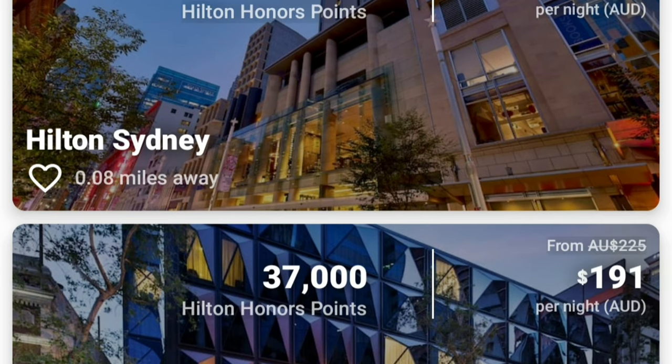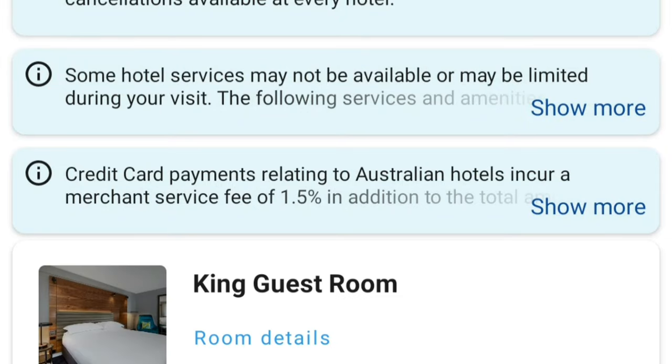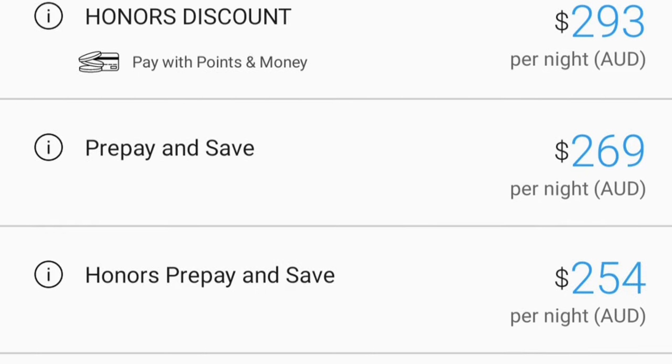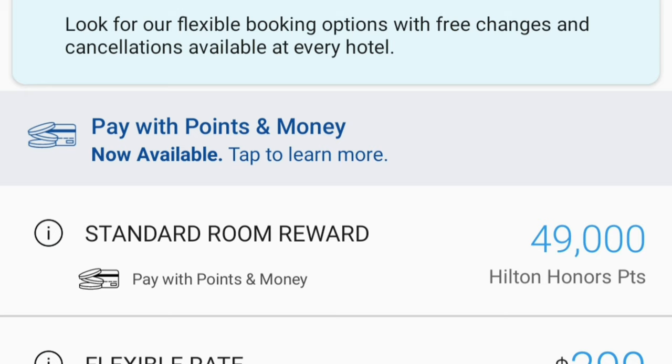I booked this room directly with the Hilton using their Hilton Honors app. The room rate was $293. The upgrade in terms of dollars was roughly $14 — the difference can be seen in the Hilton Honors room rates comparison between the King Guest and the King Superior.